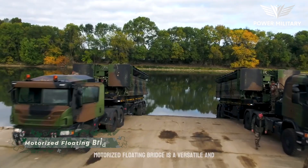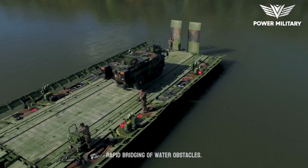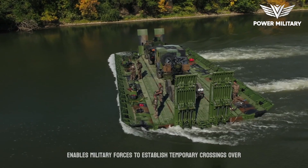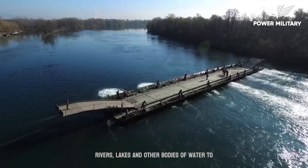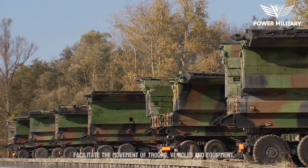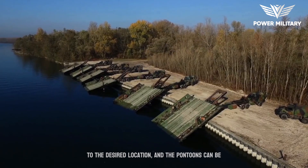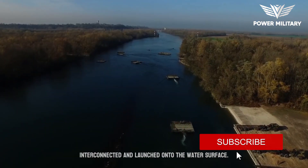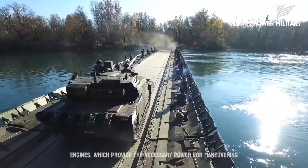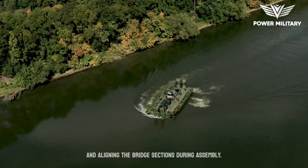The motorized floating bridge is a versatile and innovative military engineering asset used for the rapid bridging of water obstacles. It is a modular pontoon bridge system that enables military forces to establish temporary crossings over rivers, lakes, and other bodies of water to facilitate the movement of troops, vehicles, and equipment. The bridge components can be quickly transported to the desired location, the pontoons interconnected and launched onto the water surface, and are typically propelled by built-in engines that provide power for maneuvering and aligning the bridge sections during assembly.